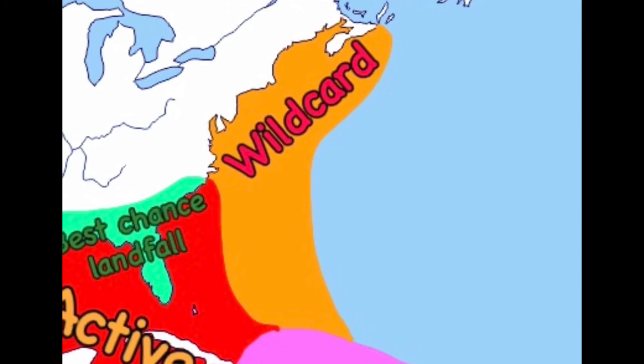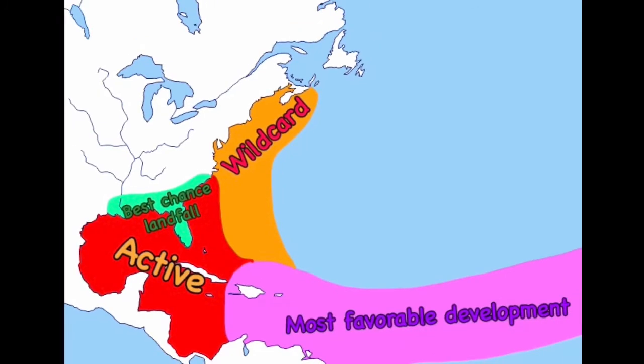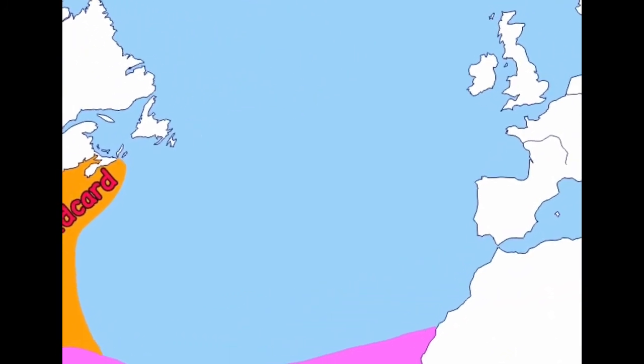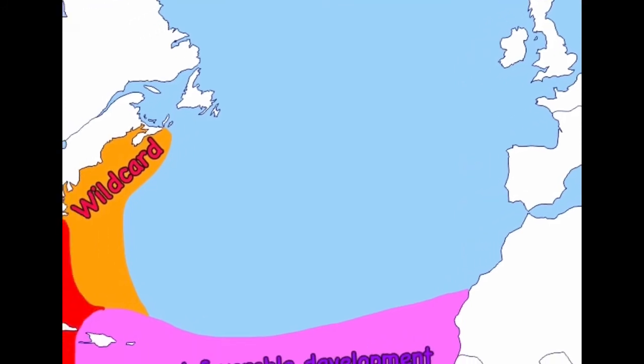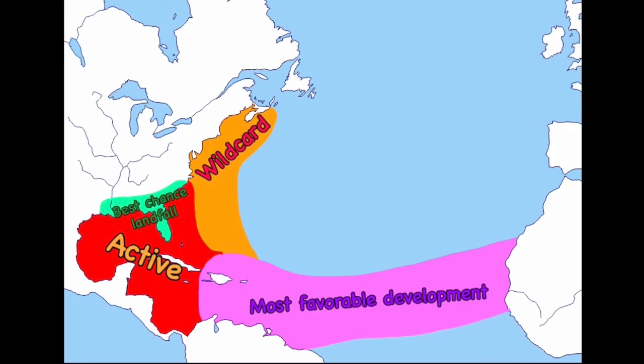The rest of the blue region is average, which is why I left it blank — you're fine over there, just average. But overall, you're going to see a pretty active 2020 hurricane season. A couple of major hurricanes are expected and lots of named storms, which includes tropical storms, hurricanes, and major hurricanes.